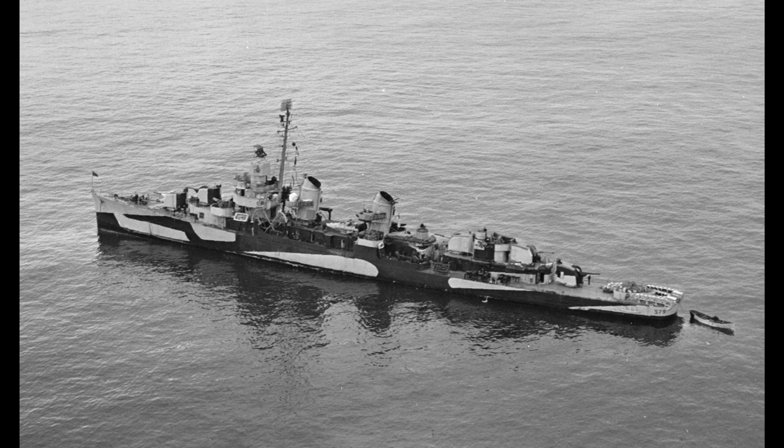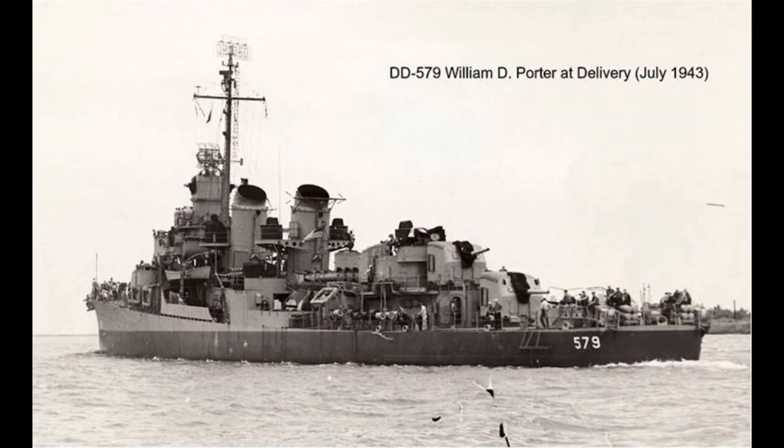So, you might think, why focus on one random ship instead of covering the Fletcher class more generally? The answer is that this particular ship has a reputation for being spectacularly unlucky. Hitler should probably have given it the Iron Cross for services rendered to the Axis powers, and Emperor Hirohito should also have given it the Order of the Golden Kite — that would be the bird, not the toy. Or so the legend goes.